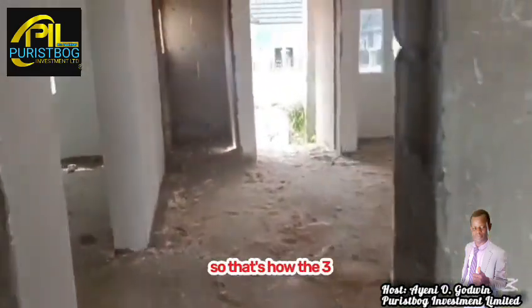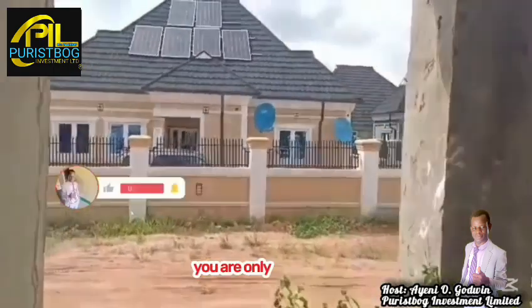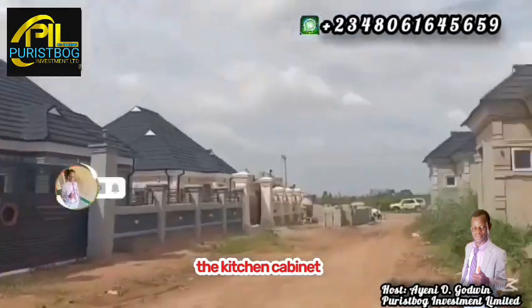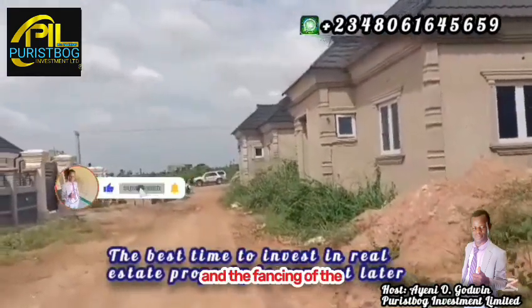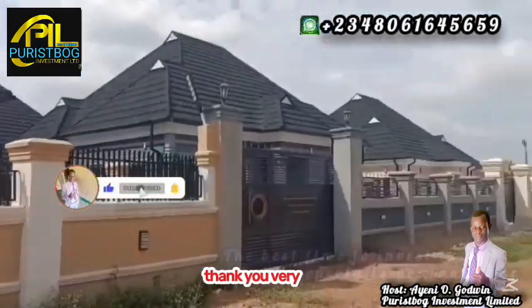That is how the three-bedroom pre-finished structure will look. If you are getting a unit of the pre-finished structure, you only need to complete five items: the tiles, sanitary wares, kitchen cabinet, doors, wiring, and fencing to your own taste. To purchase any structure inside this estate, you can call the number displayed on the screen. Thank you very much.